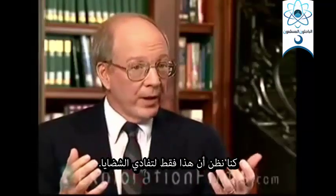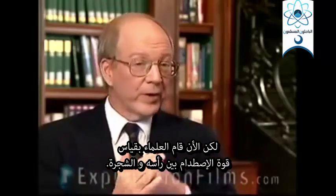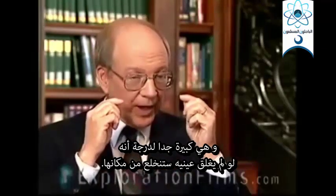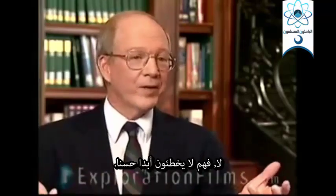Why does he close his eyes? They used to think it was just to keep the wood chips out, but now scientists have measured the force of the impact of the woodpecker's head against the tree, and the force is so great that if he did not close his eyes, he would pop his eyeballs out. Have you ever seen a blind woodpecker? No — they never miss.